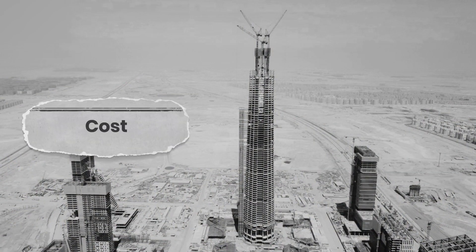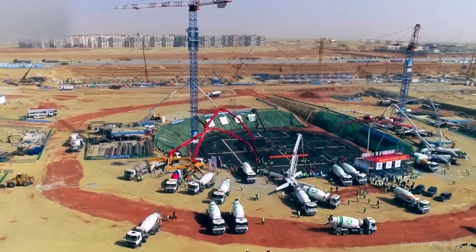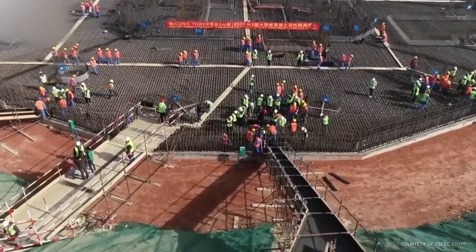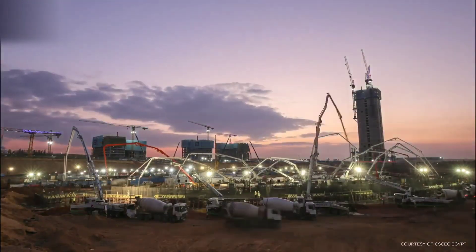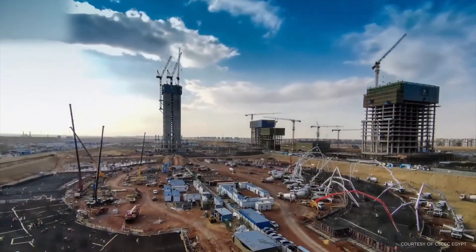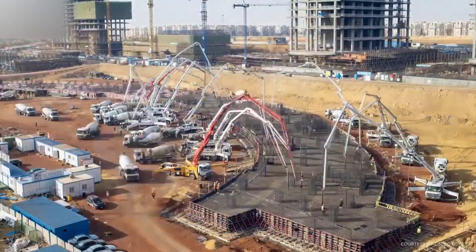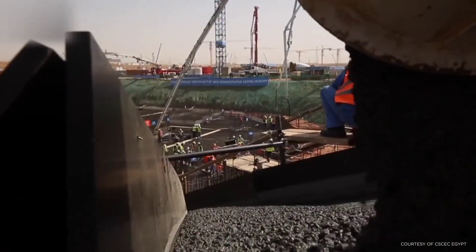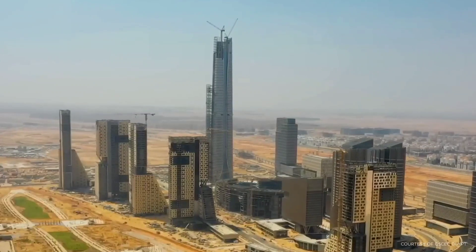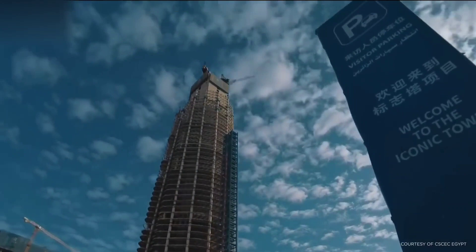The construction cost of the Iconic Tower is estimated at around $3 billion, with more than 5,000 workers working on it every day. The tower is part of a larger $48 billion project involving the construction of 20 high-rise towers in the new Administrative Capital's Central Business District. Chinese financial institutions committed to funding 85% of the Central Business District's construction, and the Iconic Tower is the most famous among them. The project is being financed by Chinese debt.